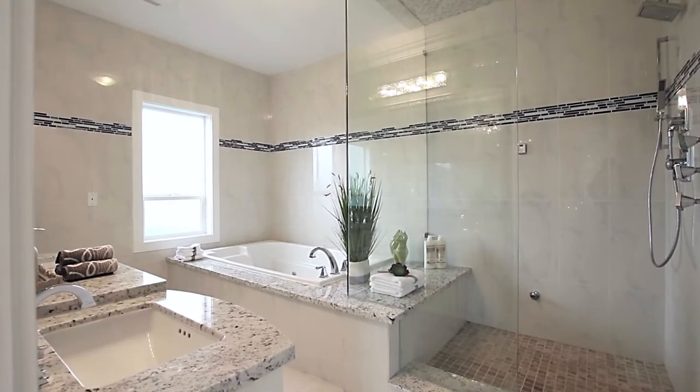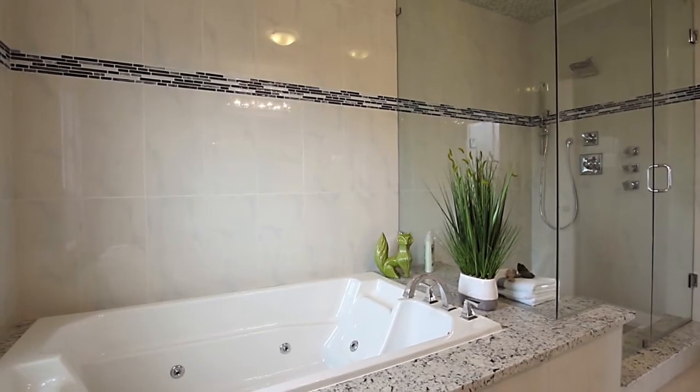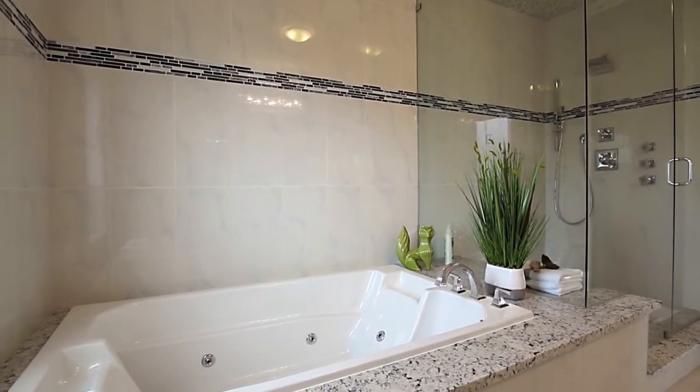Your ensuite is your oasis, with a double vanity, a stand-up glass shower, and a two-person jetted tub to help you unwind after a long day.